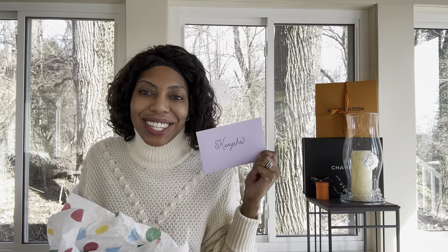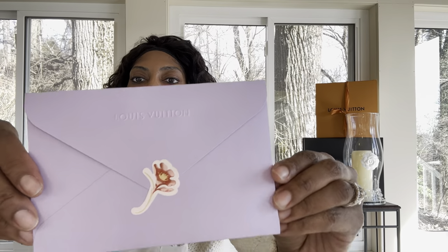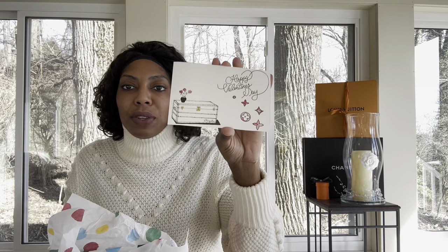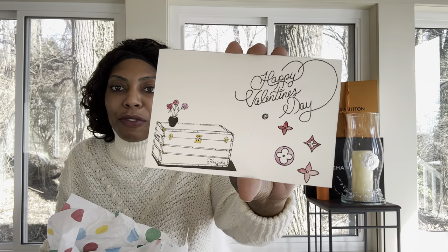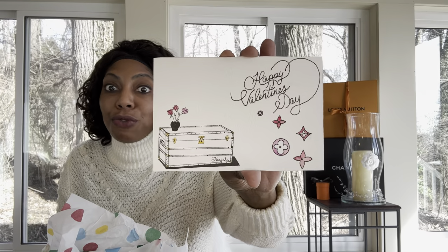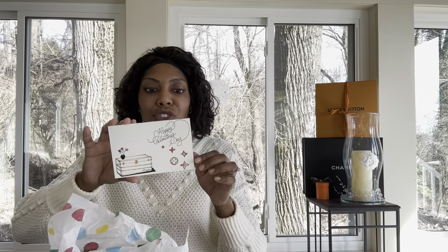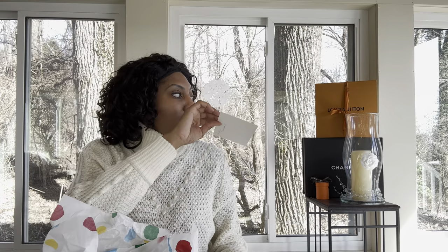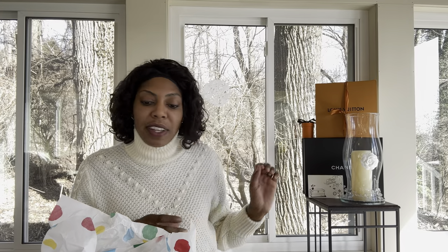Now let's open the next thing. If you are new here, my name is Kenesha, welcome to my channel. I love this. This is from their artistic designer — the person who designs on their hard-sided pieces in the store. I was invited to a special Valentine's Day event for women. She drew this for me. I had asked specifically for a coffee trunk because, if you're new to my channel, one of the things I really love about Louis Vuitton is the heritage luggage pieces. I love the trunks.